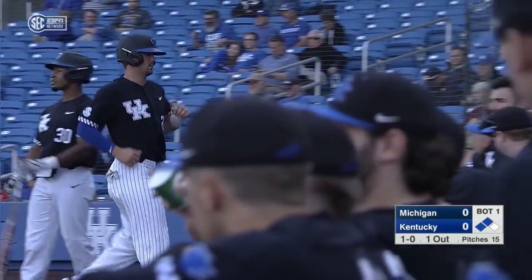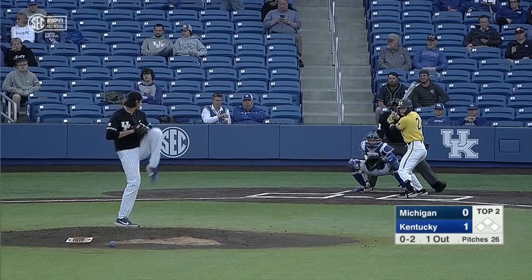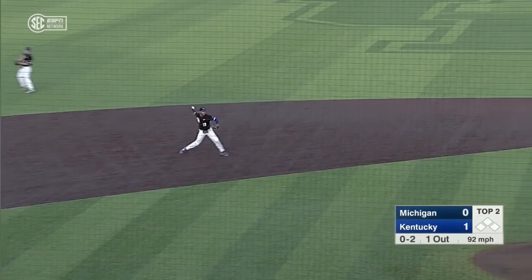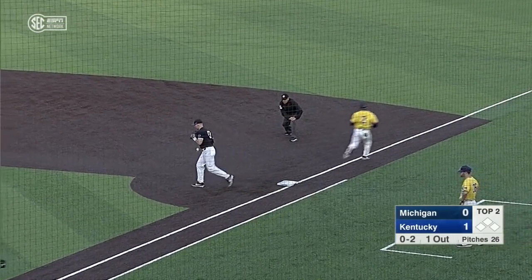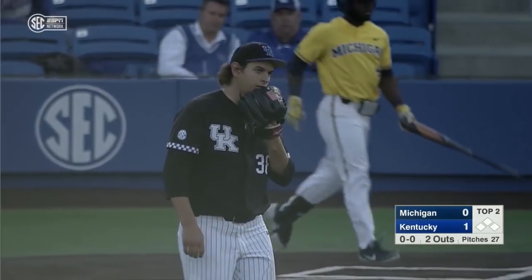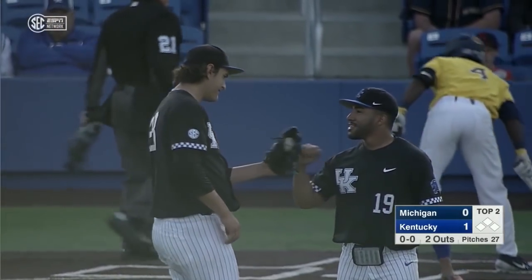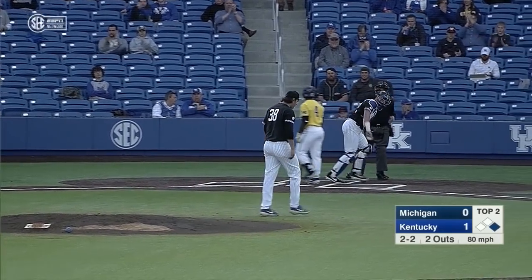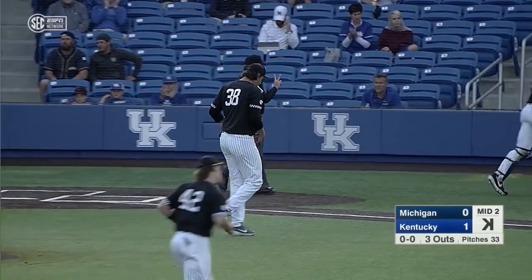Ground ball toward the hole — beautiful play at third by Rodriguez. That's why he's in the lineup. He's not the best hitter in the world as of yet, but he's got a heck of a glove.